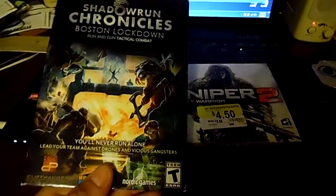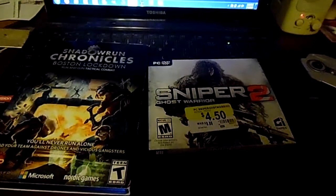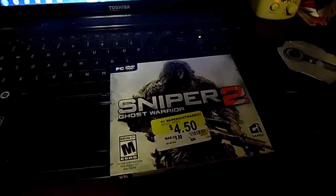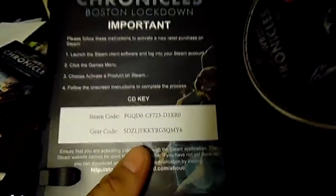This one was about $3. I bought it, put it in the drive and installed it, and the product key on the inside is just a Steam code. So the install disk is really pointless, because after I installed the game, I put in the product code and it started downloading the game. There are now two copies of the same exact game on my computer taking up about four gigs, and it's completely pointless.